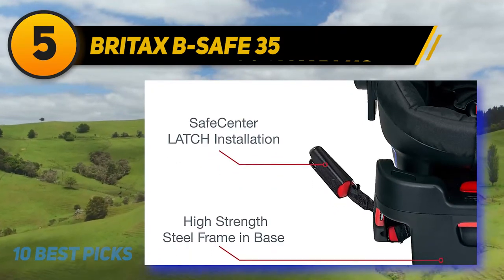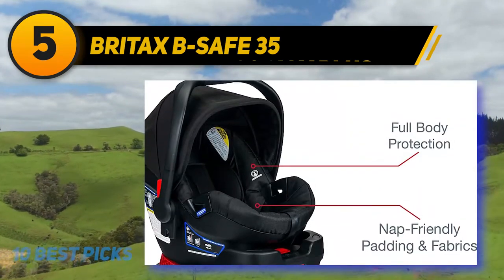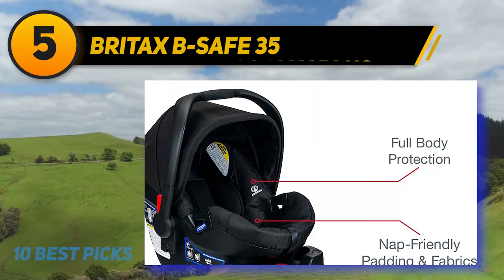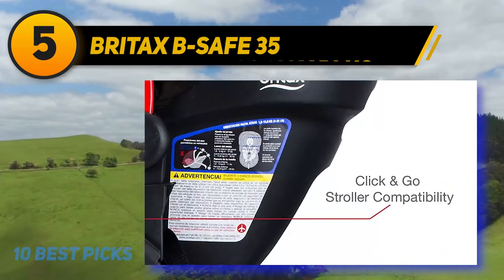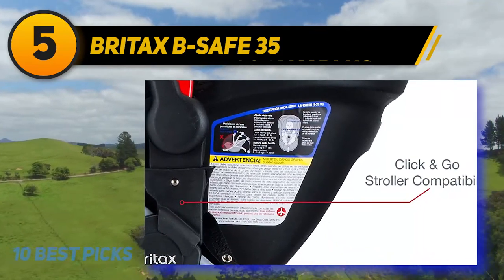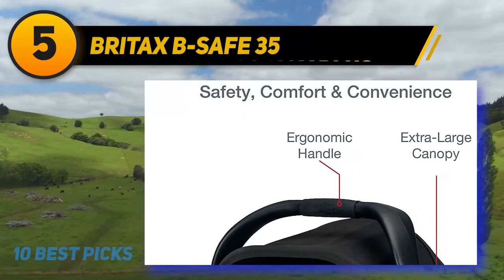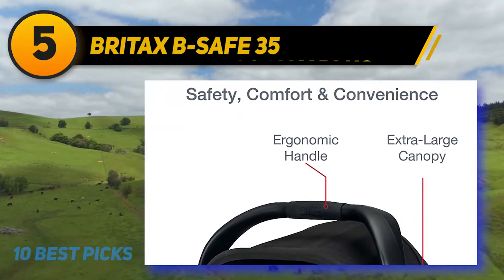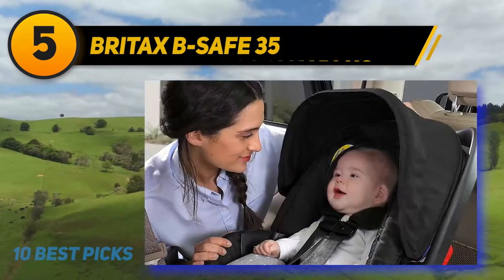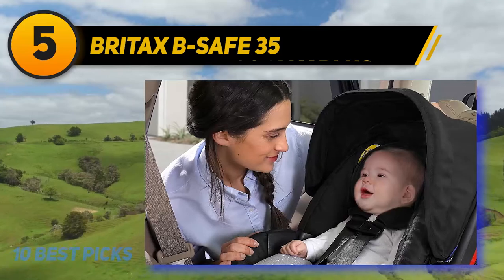Your first several rides in this seat will also have enhanced safety given the removable newborn body pad included with purchase. The shell of this seat is contoured and looks a bit different than other car seats — the design means it takes up less space in your vehicle while also minimizing unwanted side-to-side movement. Britax designs, tests, and builds this B-Safe 35 seat in the United States. There really are not many downsides to this infant car seat other than its weight.